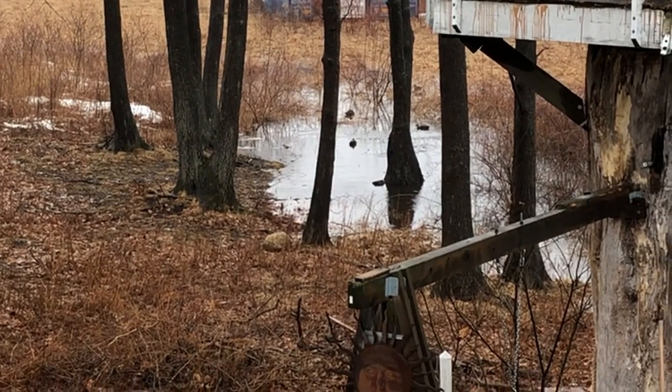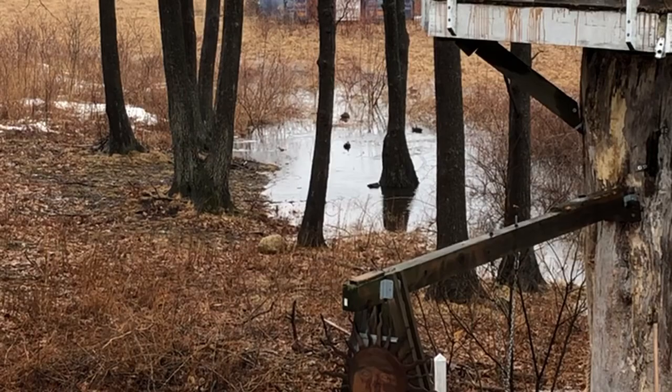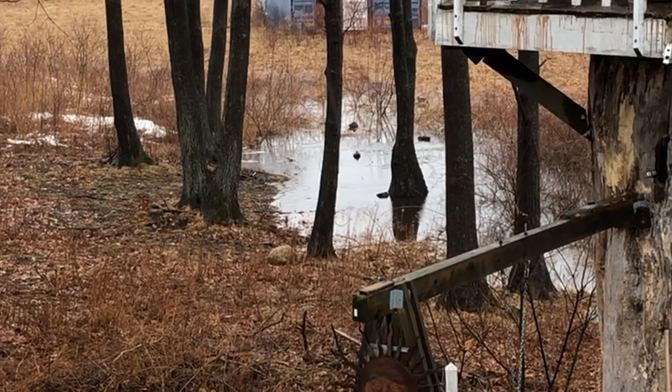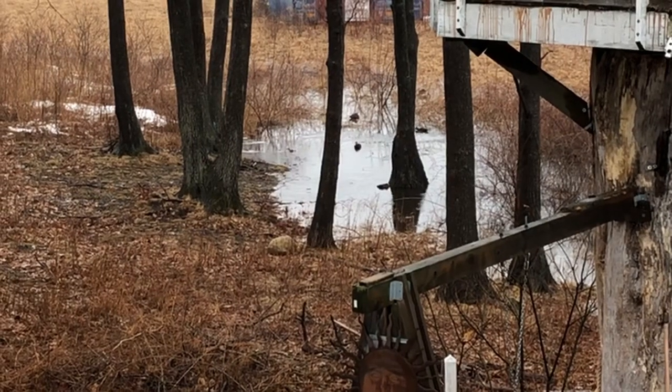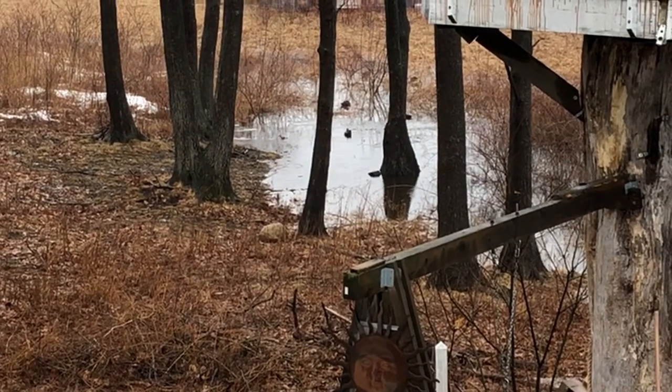That's not even a pond over there — that's how much rain and melting we've had in the last few days. It snowed this morning. Hopefully one of the last snows for Maine for the season.